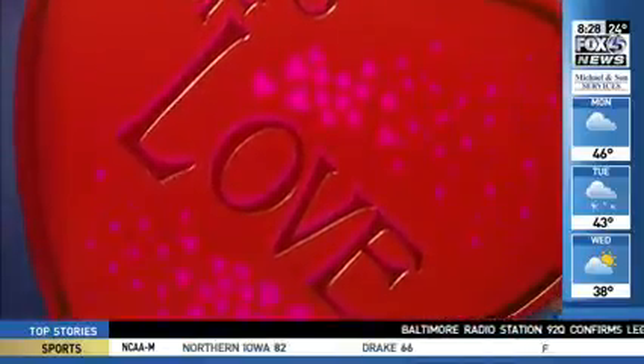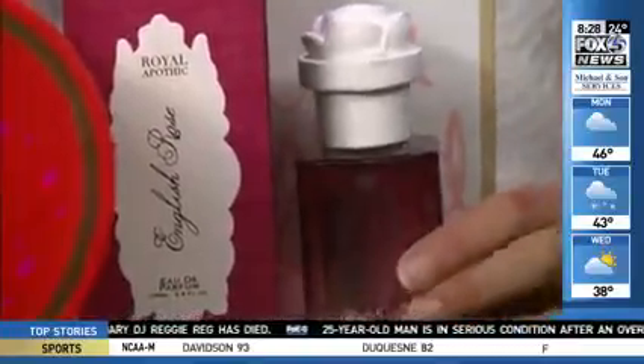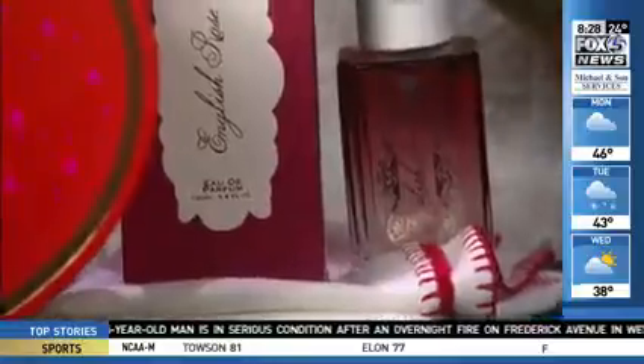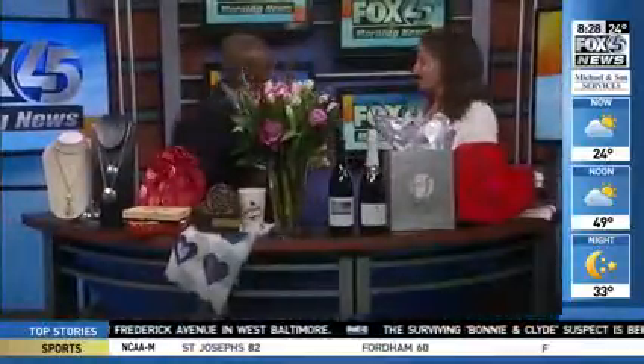Anthropologie in Harbor East also has some really lovely products. This is a Royal Apothic line with an English rose scent, and really cute hair products with 'You Are Loved' packaging. And I should note my necklace is from Anthropologie as well — shades of pink, perfect for the occasion.